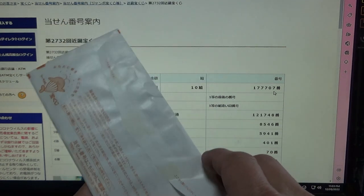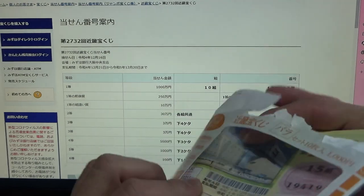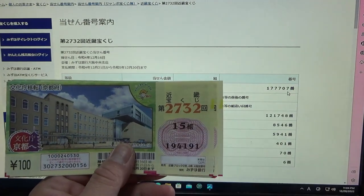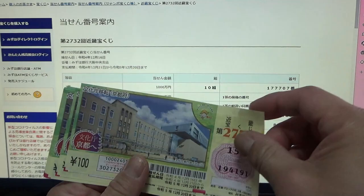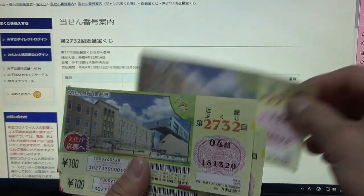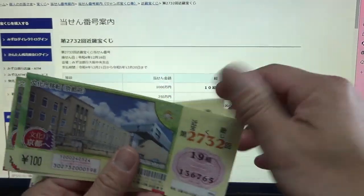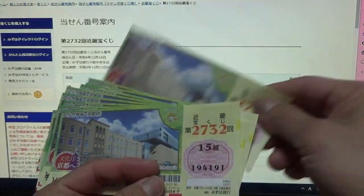Now I'm going to open my envelope. These are Bada tickets, meaning they're in random order. Here's Kinky Takarakuji and the game number 2732. My grouping number and my actual numbers — okay, they don't match. I'm just going to go fast. Nothing.